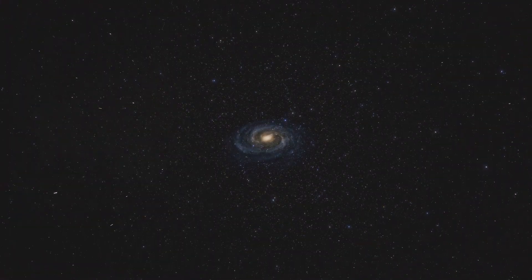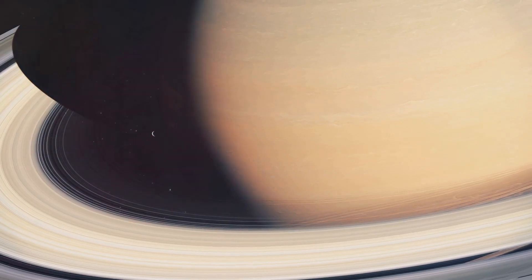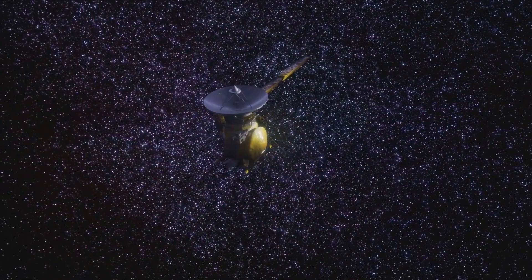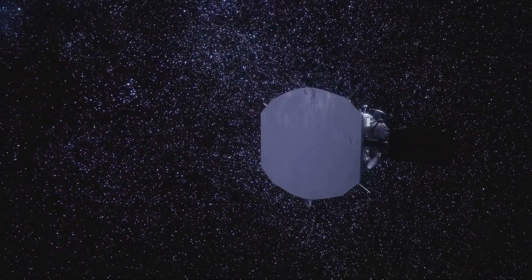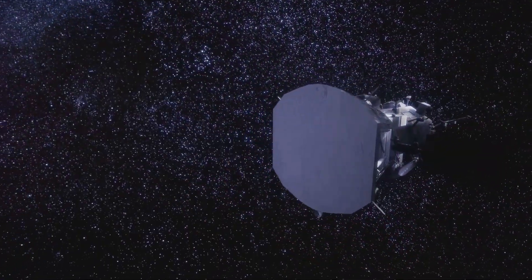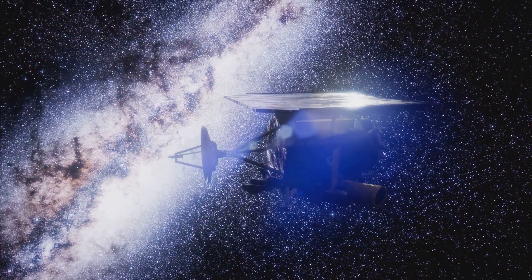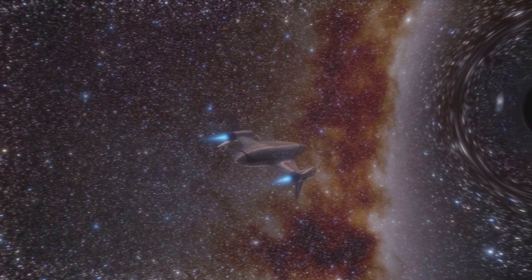After its encounter with Saturn, Voyager 1 began its journey out of our solar system, continuing to send back valuable data about the outer reaches of the Sun's influence. In 2012, Voyager 1 crossed a boundary called the Heliopause — the point where the solar wind from our Sun meets the interstellar medium, the space between the stars.